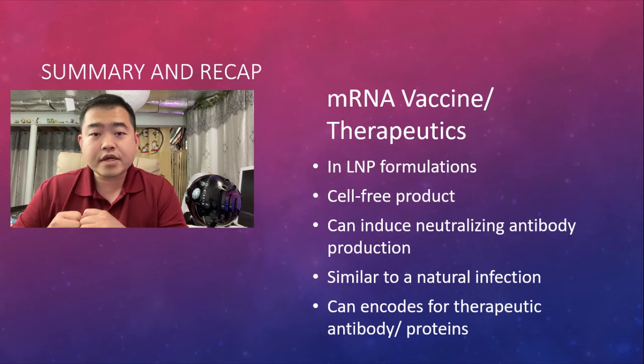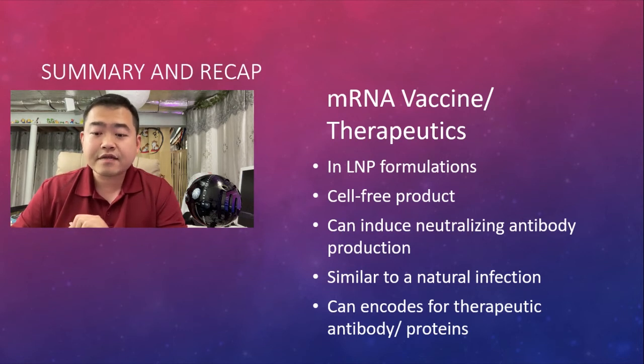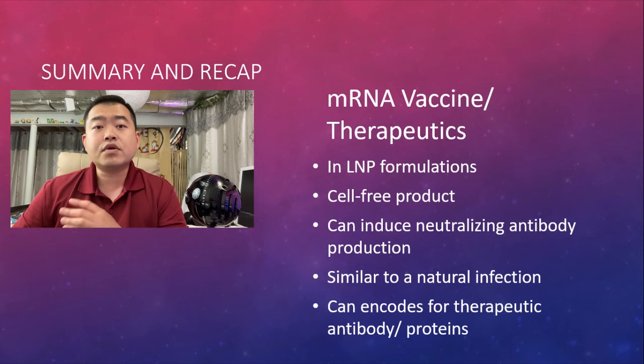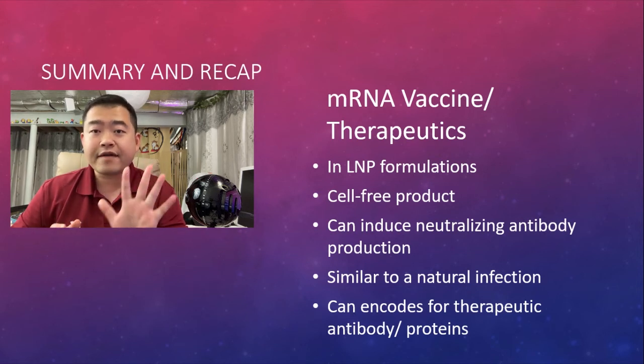In summary, the five facts about mRNA vaccines and therapeutics are: first, it needs to be delivered in a lipid nanoparticle formulation; second, it is cell-free production so batch-to-batch variation is limited; third, it can induce the body to produce neutralizing antibodies; fourth, this whole process is similar to a natural infection; and fifth, it can encode for the production of therapeutic enzymes, proteins, or antibodies directly.